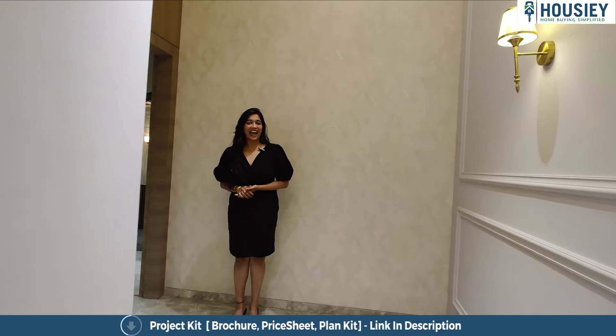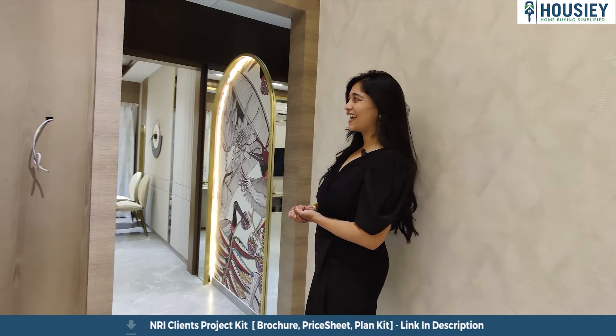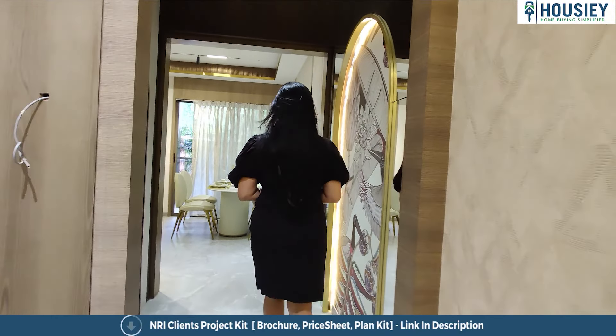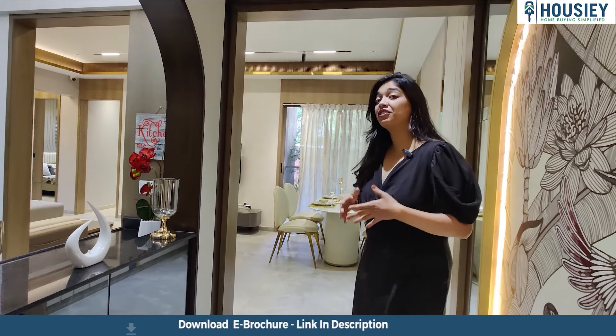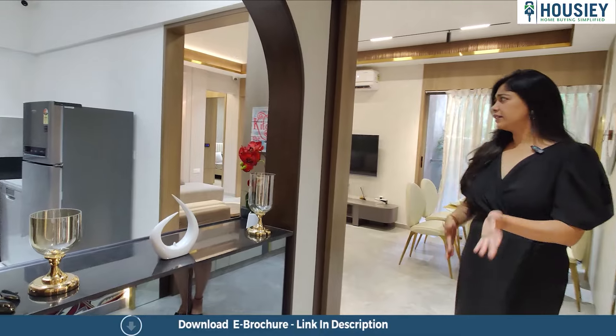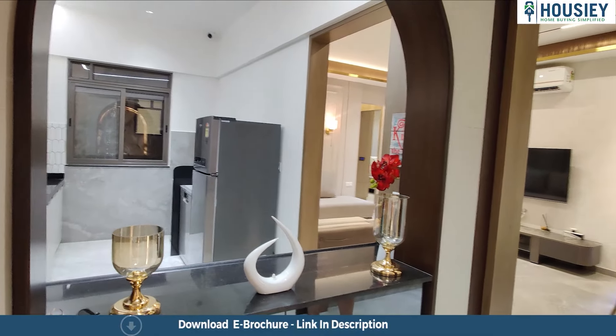Here we are at the entrance of the 1067 square feet Grand 3 BHK apartment. Let's go inside and check it out. Now the best part about this house that I like is that the kitchen has been given right at the entrance, because of which if your maids and everybody come home, they can quietly go into the kitchen and leave.